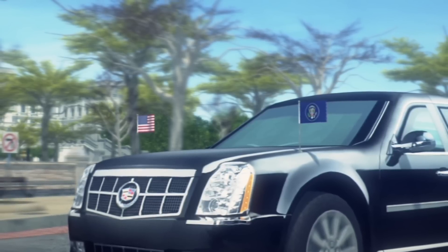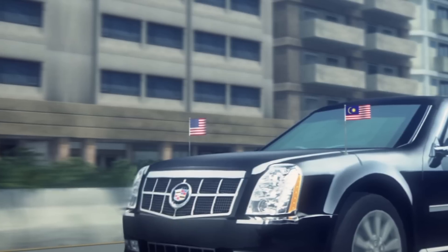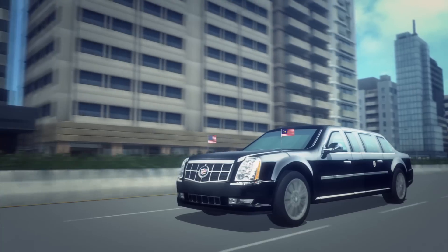In the US, the presidential limousine displays the American flag and the presidential standard. When in a foreign country, the presidential standard is replaced by that country's flag.